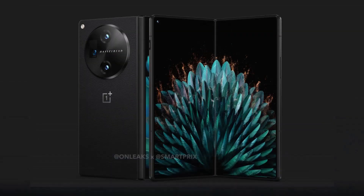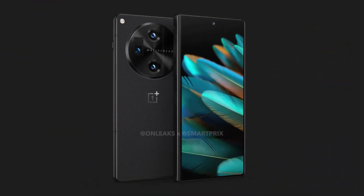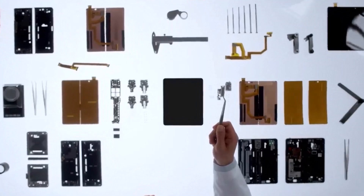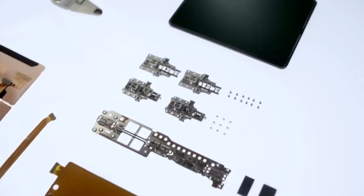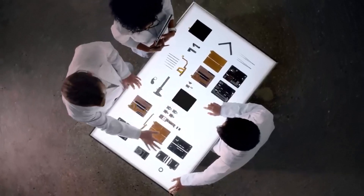The OnePlus Open will be in direct competition with the Samsung Galaxy Fold 5. It will come with Android 13 out of the box and the Snapdragon 8 Gen 2 clocked at 3.36GHz, paired with LPDDR5X RAM, UFS 4.0 storage, a minimum of 256GB storage, and 16GB of RAM.